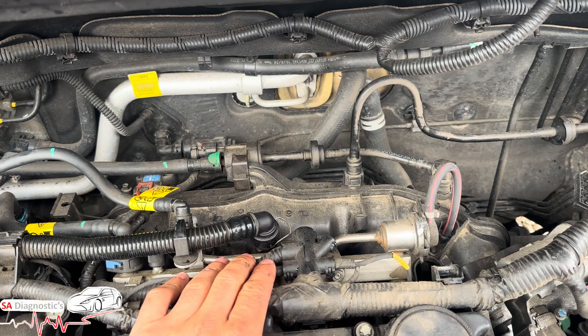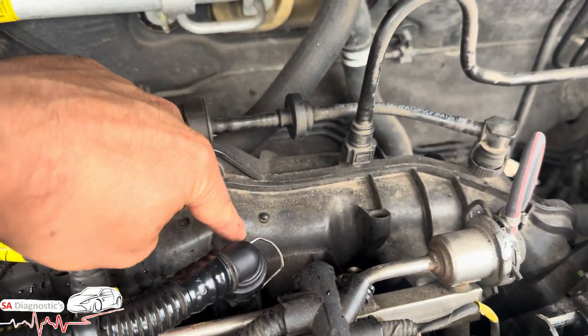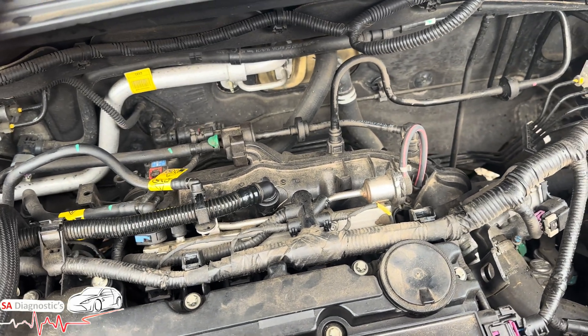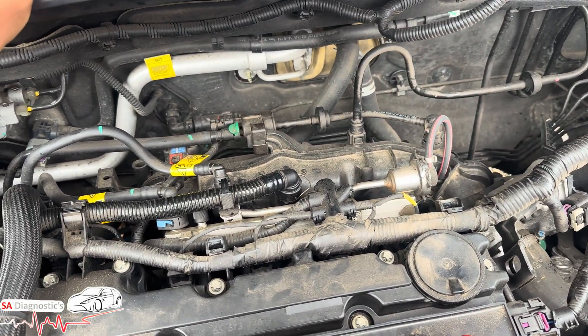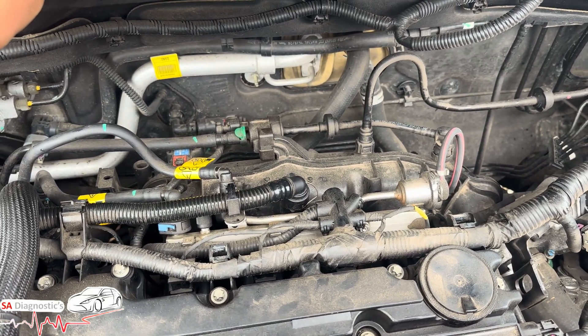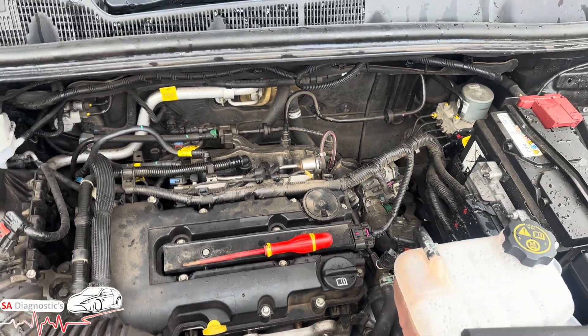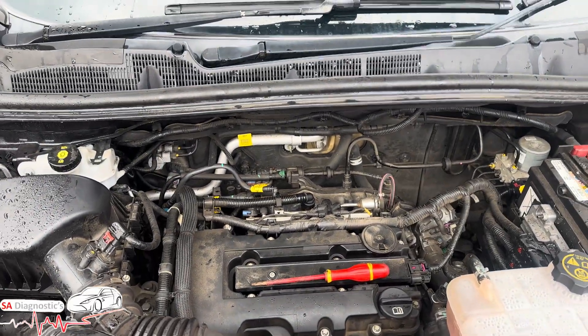You can't just buy the sensor on its own because it's built into the back of the manifold — you have to buy the whole manifold. I don't recommend buying it from a dealer because it's a good few hundred pounds, probably five or six hundred, maybe more. OEM on eBay — I'm sure there are plenty of companies selling it for around 100 quid.